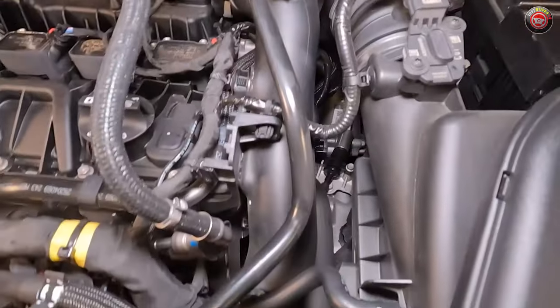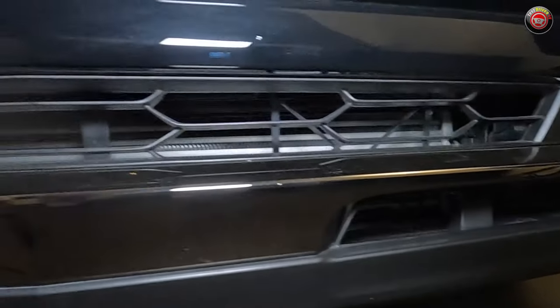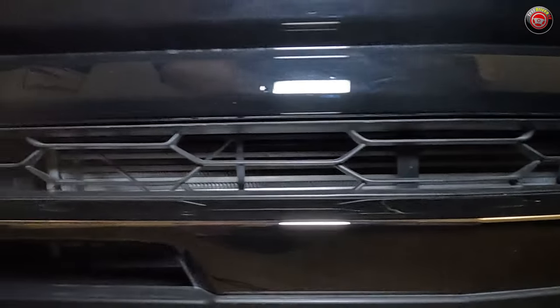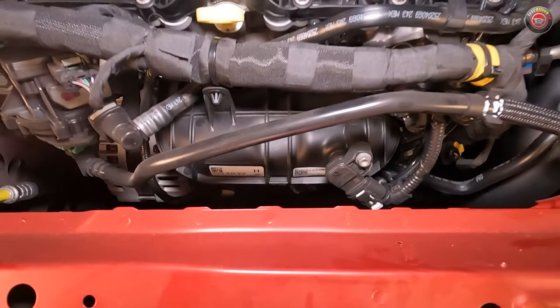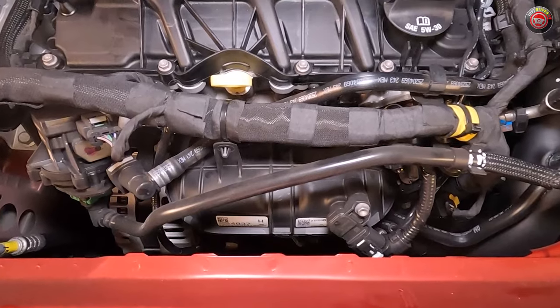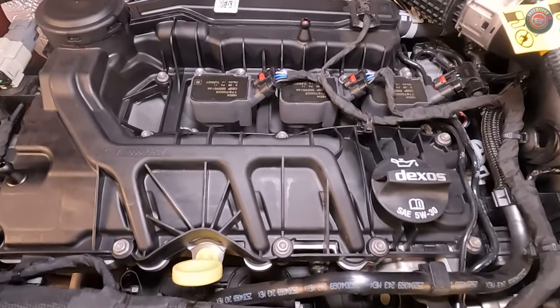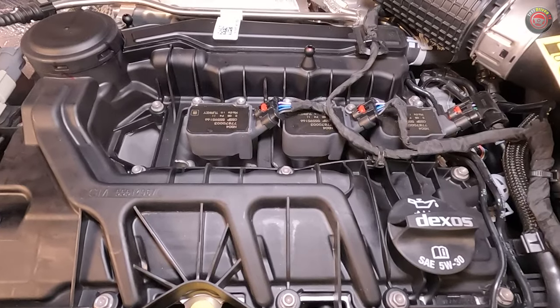Once the intake charge is boosted, it travels back up to the front of the vehicle through a tube and down to an air-to-air intercooler behind the front fascia. After that it travels through another tube up to the front of the engine and into a composite plastic intake manifold. The majority of the direct fuel injection system is hidden from view, but atop the engine you can see its three spark plug coil packs.